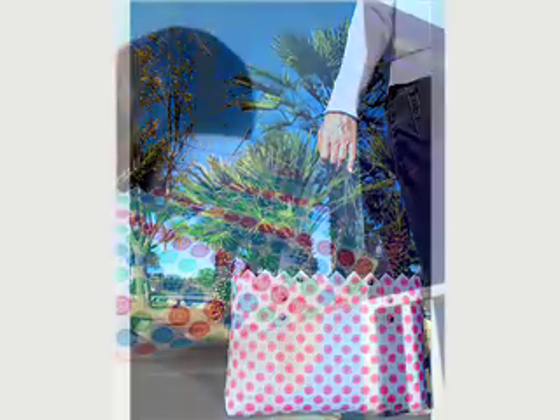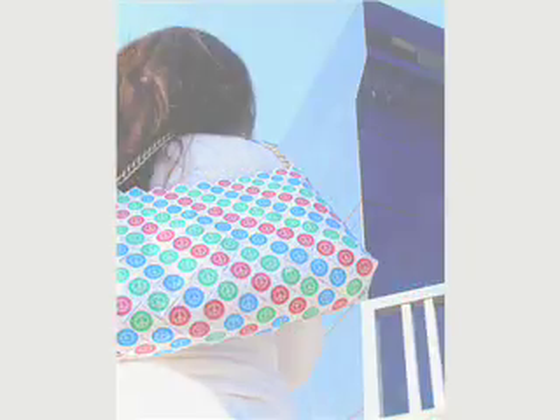I love statement makers as a designer because I can really play around with the different designs on the bags and also really integrate my personal mission and our company mission into the designs.